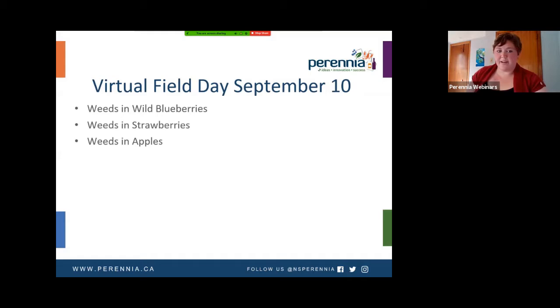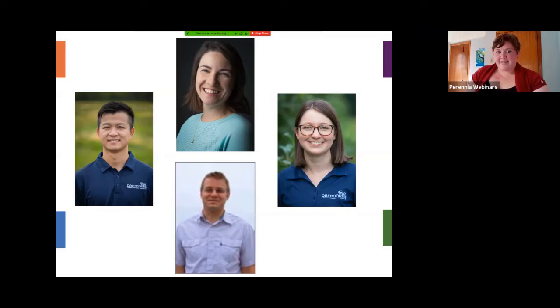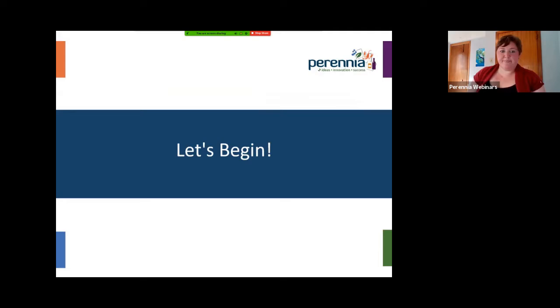Today's topics: we have weeds in wild blueberries, weeds in strawberries, and weeds in apples — we're on a bit of a theme. Our excellent panelists today are three of Perennia's specialists. We have Hugh, who is our wild blueberry specialist; Jen, our manager for horticulture; and Michelle, who is the tree fruit specialist. Also joining us today is Gavin Graham, the weed management specialist with the New Brunswick Department of Agriculture, Aquaculture, and Fisheries. We'll dive right in with a video on wild blueberry weeds with Hugh.